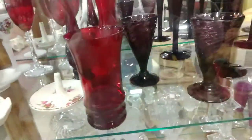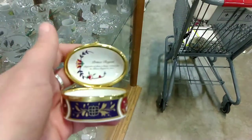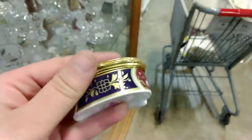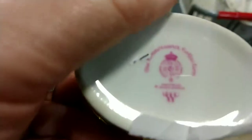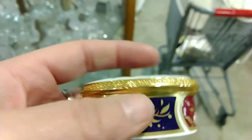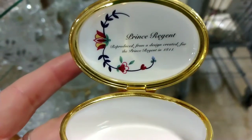Here is what they consider their vintage antique area in this thrift store. There is a lot of fun glassware but you've got to go through it carefully. This one looked old and vintage but it was actually a remake — it said so on the inside, mentioning it was a remake of a famous piece from 1811. It was really pretty but I put it back.